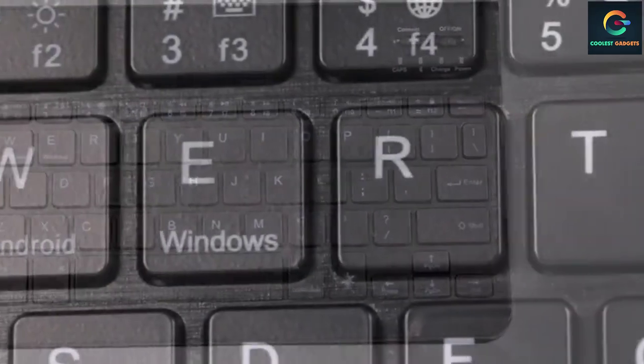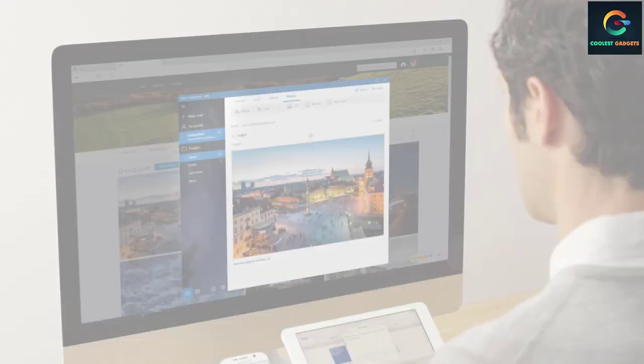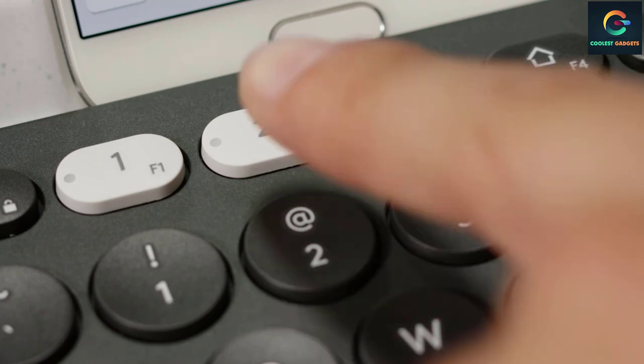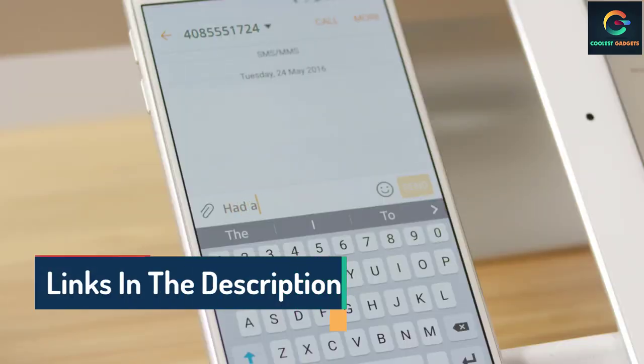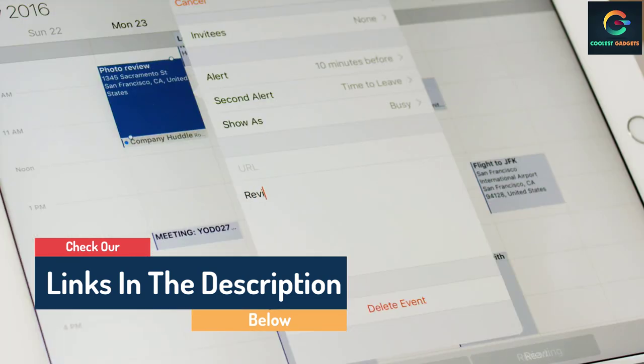Hello guys, today in this video we are going to help you find out the best tablet keyboards on the market. I made this list based on my personal opinion, and I tried to list them based on their quality, durability, customer reviews, and more. If you want to see their price and find out more information about them, you can check our links in the description below.